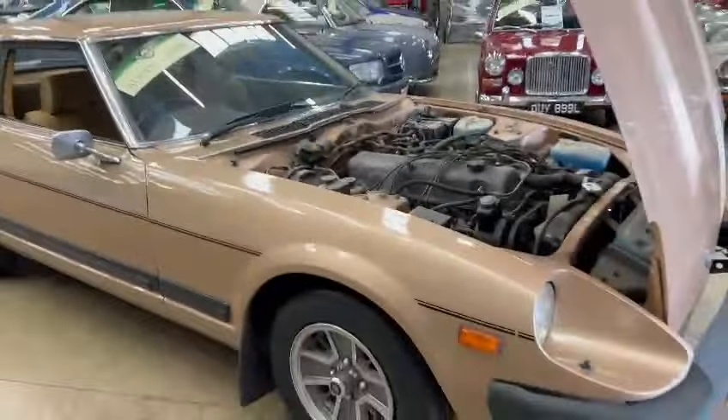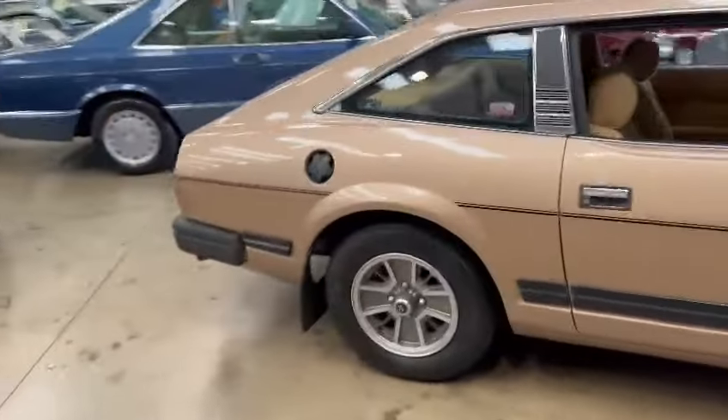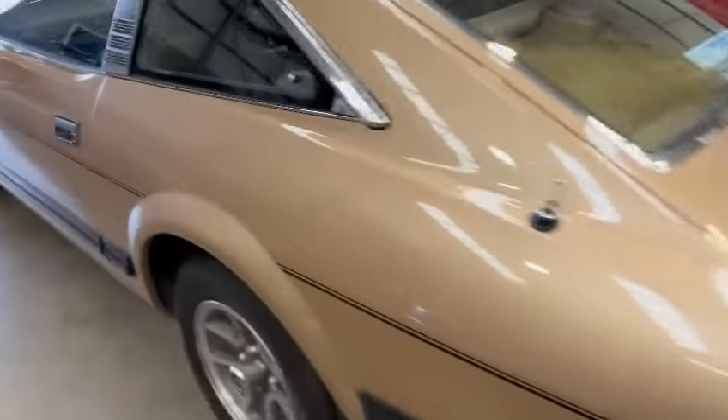Looks quite an honest car in all fairness, it's certainly very presentable — a nice usable car, looks very bright, nice and tidy on the wheels. Overall paintwork-wise is good; it's not perfect, but it's good.